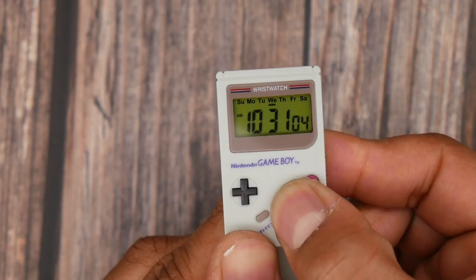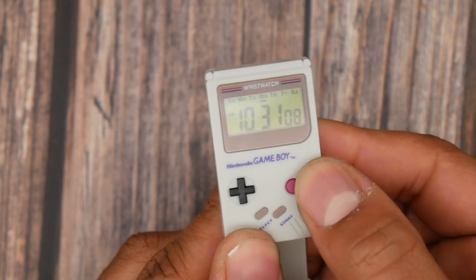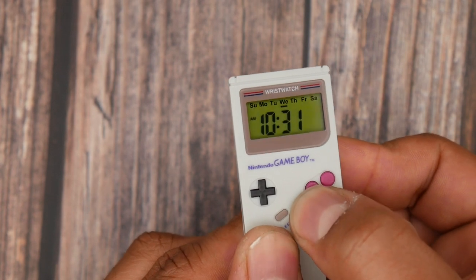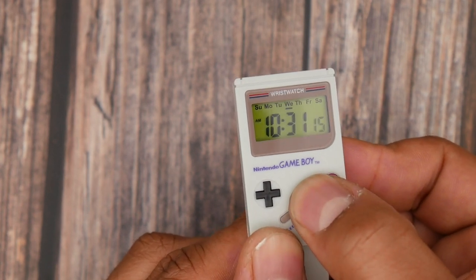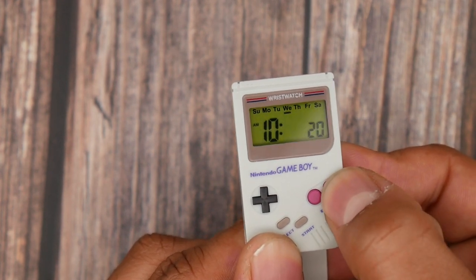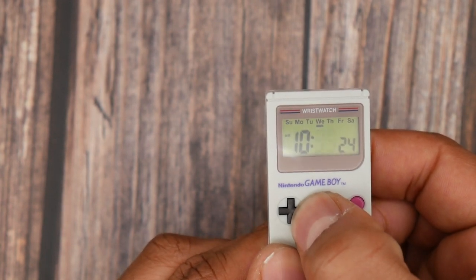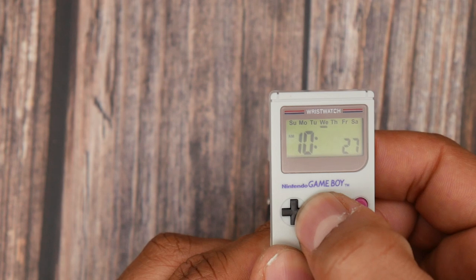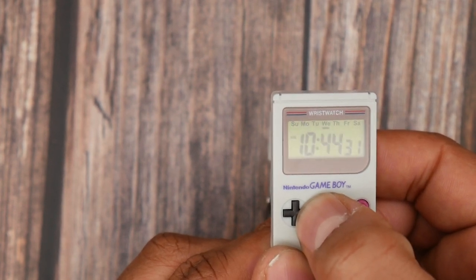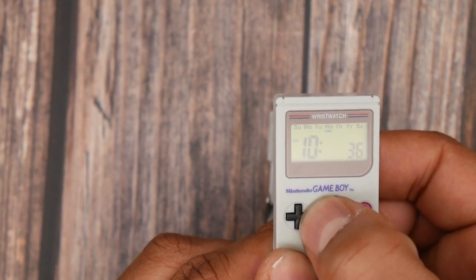Are you ready for what could be arguably the coolest stocking filler for this year? Let's find out. So just like I would do with any other watch, we're going to jump straight into specifications. Don't expect this to be a spec monster. Instead, think of it as a Casio F91W in fancy dress. It is October, so I had to get a Halloween reference in there somewhere. We have a boxy square case measuring in at 30mm in diameter.